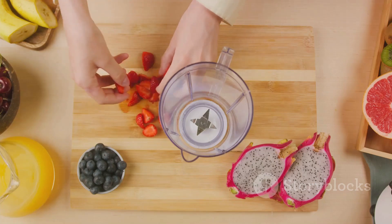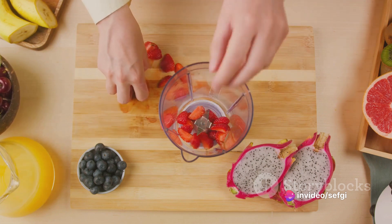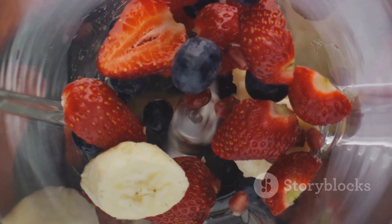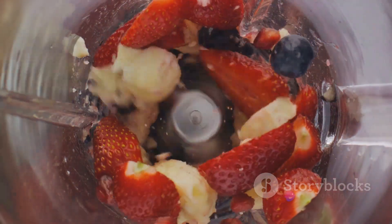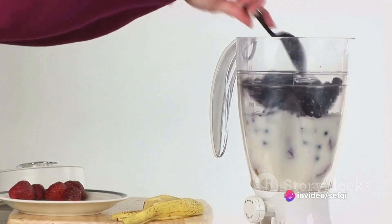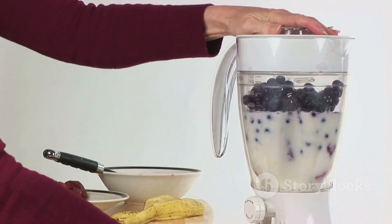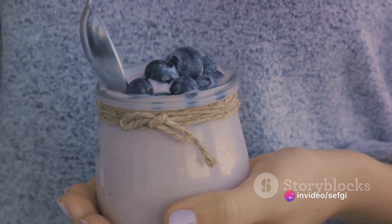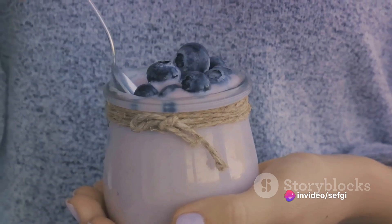Start with peeling and slicing two ripe bananas. Bananas are a great source of potassium and dietary fiber, which aid in maintaining heart health and digestive regularity. Next, you'll need a cup of fresh strawberries, which are packed with antioxidants and vitamin C, known for boosting immunity. We'll also be adding half a cup of blueberries — these little gems are full of antioxidants and known for their brain health benefits. Finally, squeeze the juice of one orange into the blender. Oranges are famous for their high vitamin C content, which contributes to healthy skin and a robust immune system.